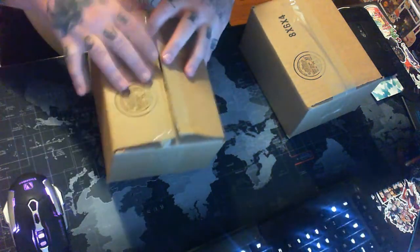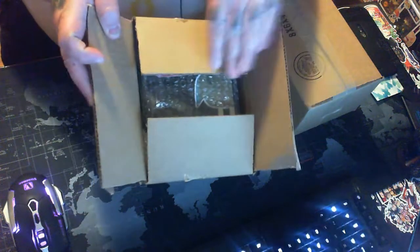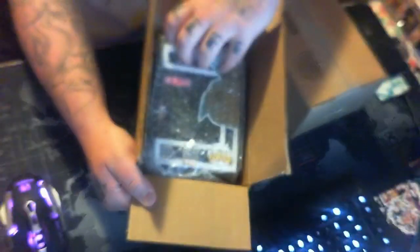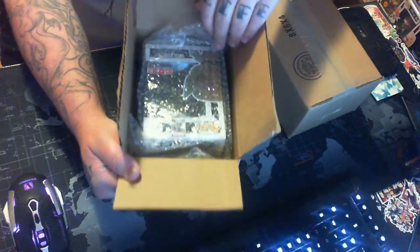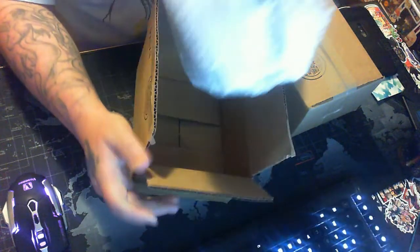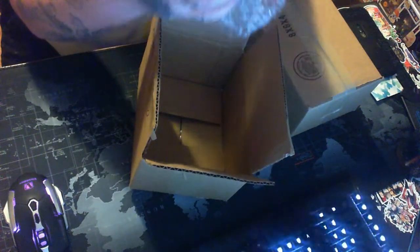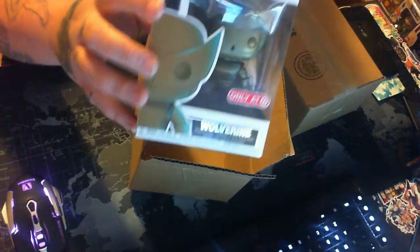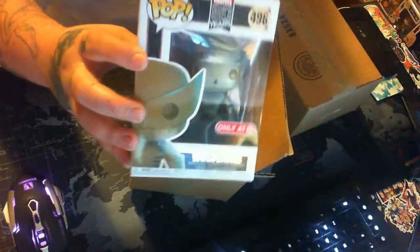All right, not looking — what did I get guys? Oh cool, this is a pop I needed — not bad. Wolverine Target patina — very cool pop. That is from the first box: Wolverine.